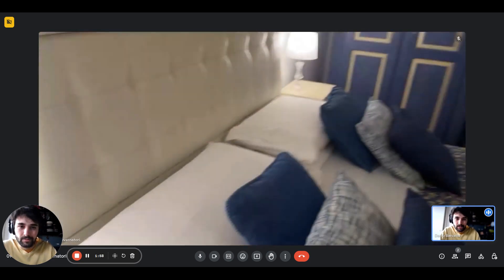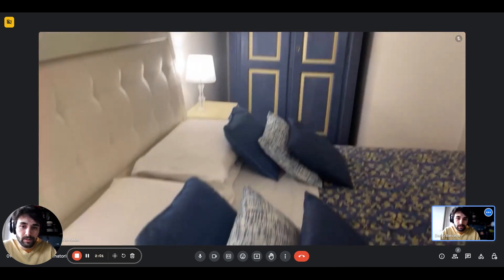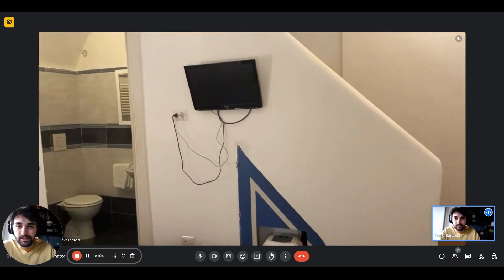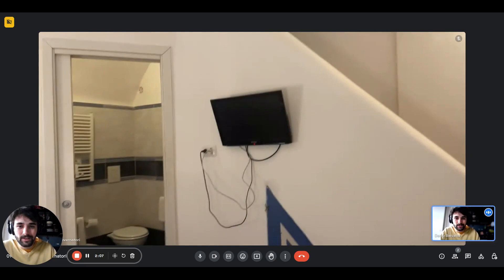Then we have the bed, which is a double one — it has nice stands and lamps on both sides. There's a little television hanging there.